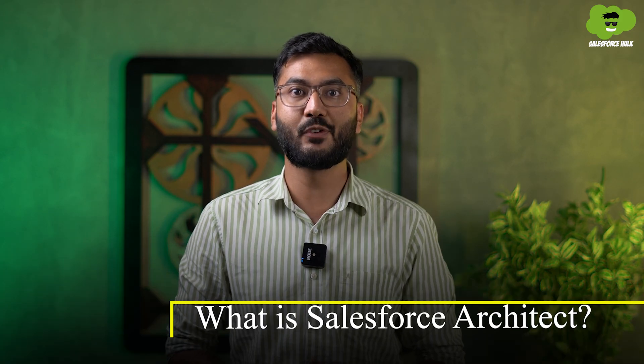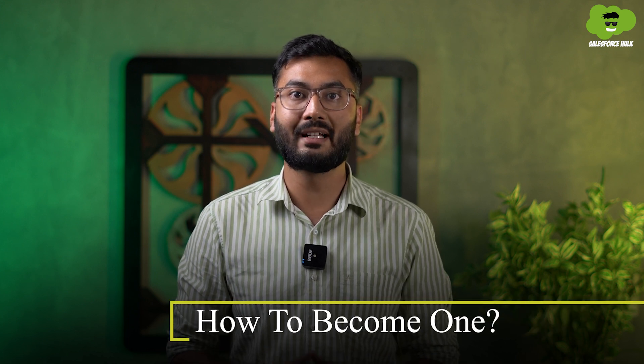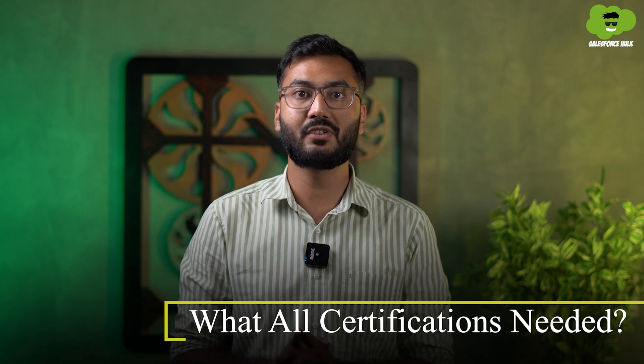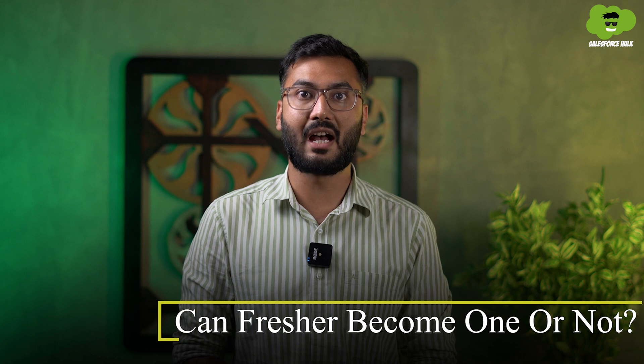We will mainly cover five questions in this video: what is Salesforce Architect, what work they do, how to become one, what certifications are needed to get the title of Salesforce Certified Technical Architect, and lastly, can a fresher become the Salesforce Architect or not.